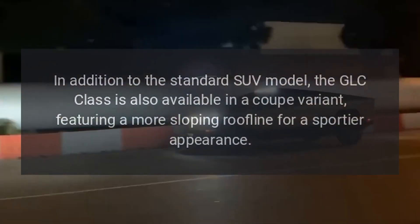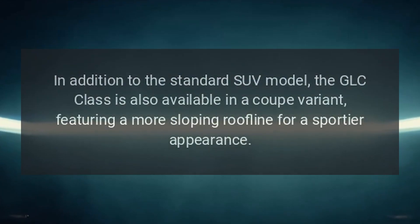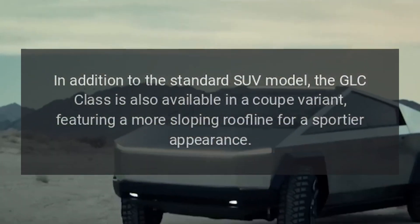Available Coupe Variant: In addition to the standard SUV model, the GLC Class is also available in a coupe variant, featuring a more sloping roofline for a sportier appearance.